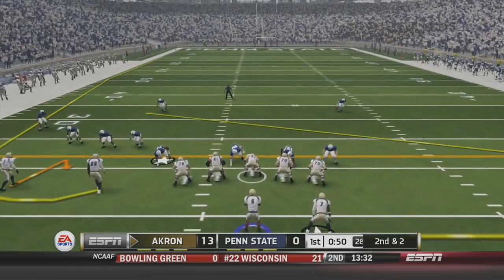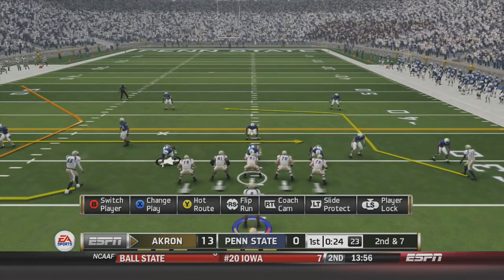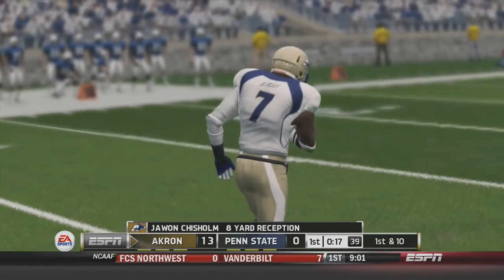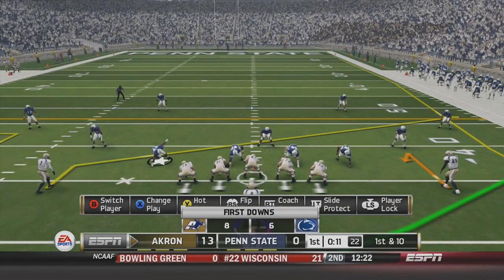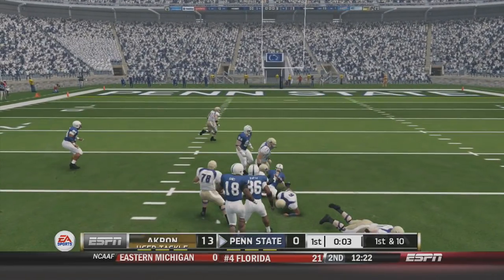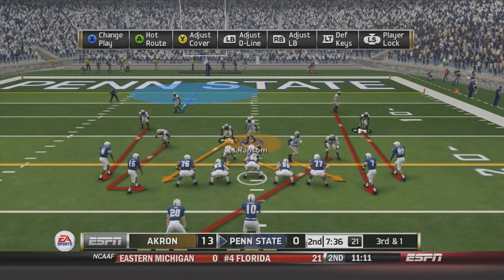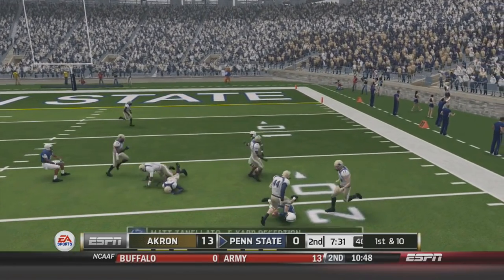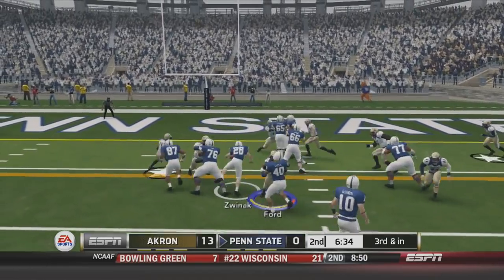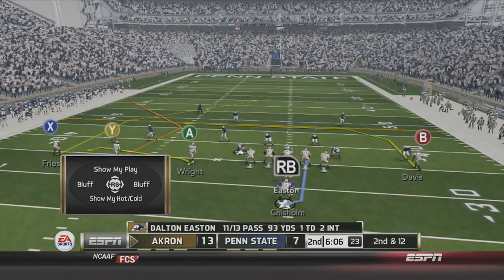Star quarterback Dalton Easton is in the shotgun. Second and two, over the middle to Dee Friesen for the first down. Second and seven — nothing phases him. He finds his running back out of the backfield, DeJuan Chisholm, for the first down. Our offensive line is really holding up well against the Penn State pass rush. But Easton throws an interception — a Penn State linebacker picks it off. Our defense holds to a third and one, but Hackenberg finds his receiver for a first down, and then Zach Zwinak stiff-arms his way in for the touchdown. Penn State cuts it to a six-point game — 13-7, Akron still with the lead.